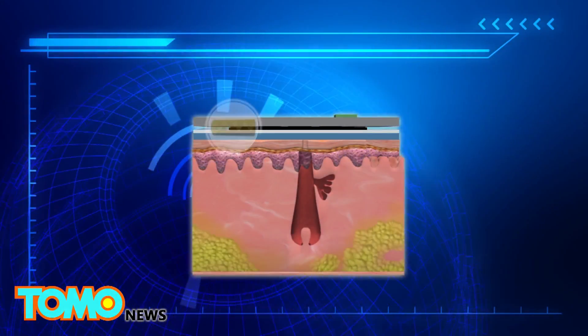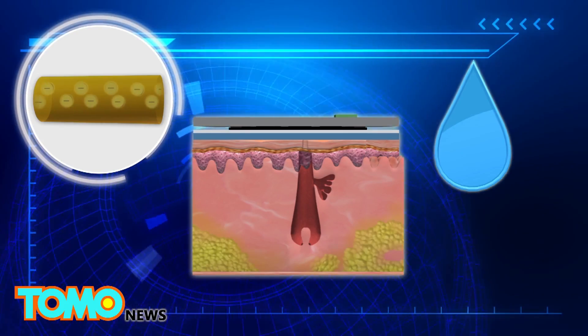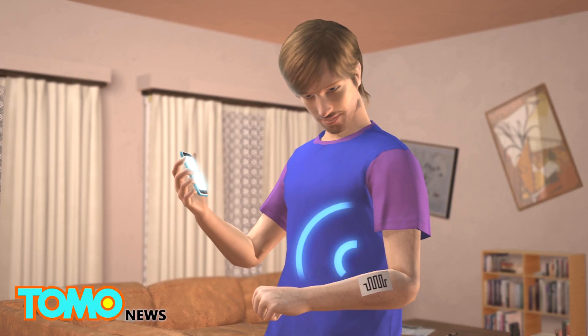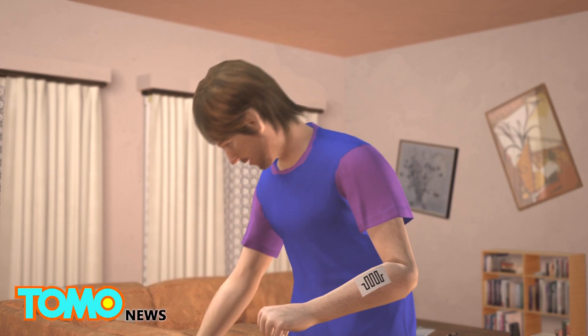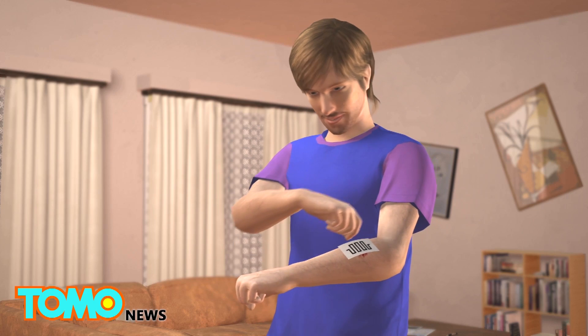When the moisture level is high, electrons inside the bandage experience less resistance. When the bandage dries up, the electrons detect much higher resistance. The change in resistance is noted and can be wirelessly transmitted to a mobile device, which then prompts the user to change the bandage.